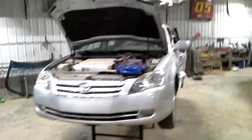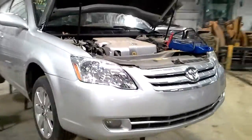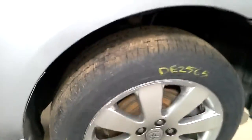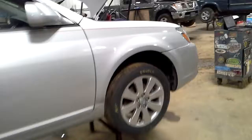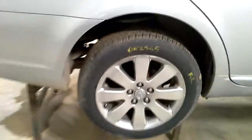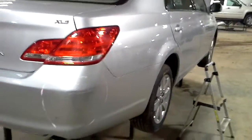Left hand side damage, does run and drive, nice tires on it. Scuffs on the rear bumper there.